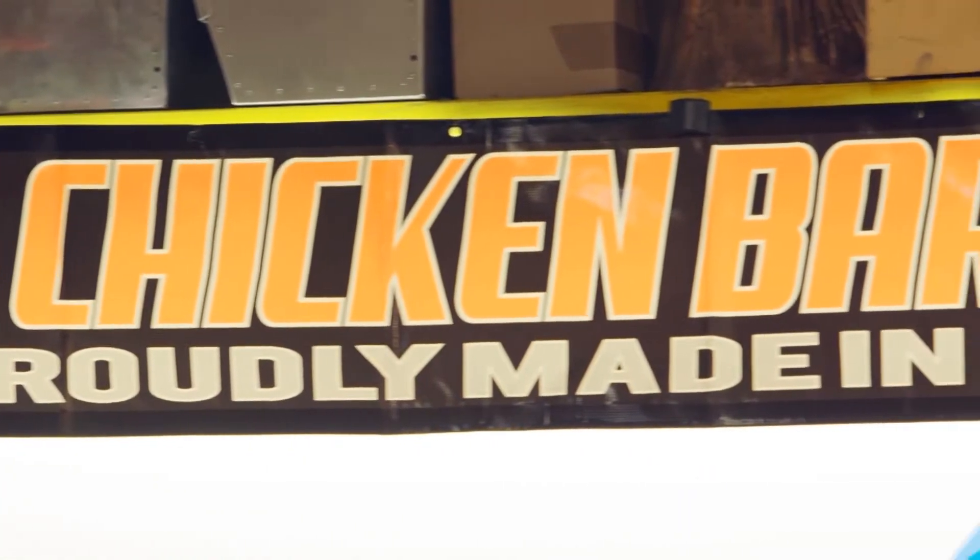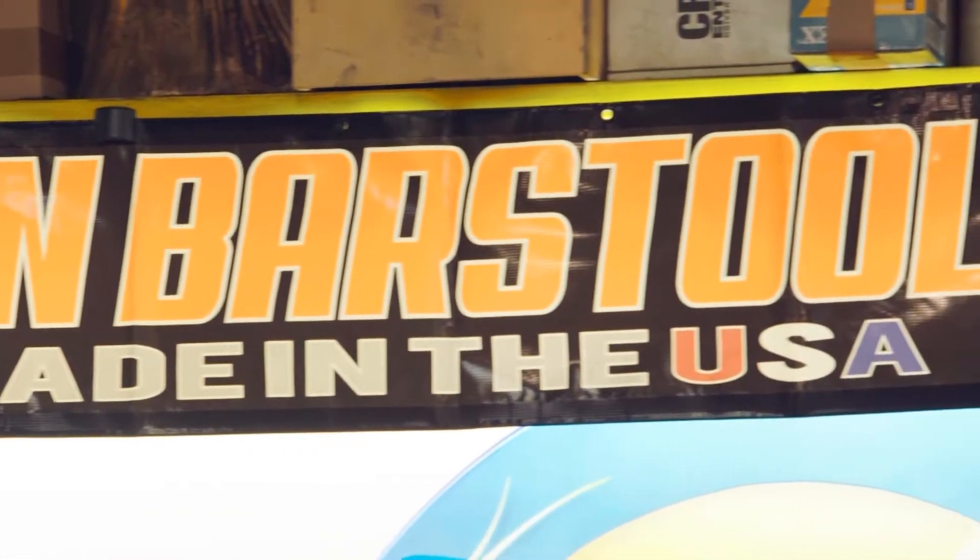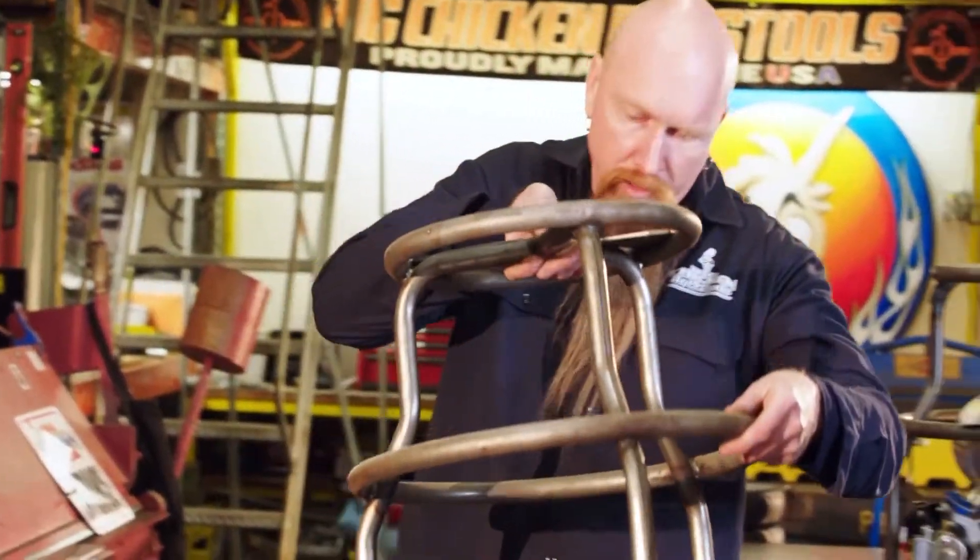About 15 years ago, a buddy of mine and I started Big Chicken Barstools, and we went into business to build barstools as pit equipment for the racetrack.